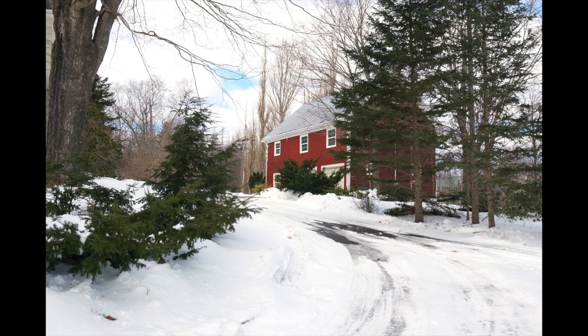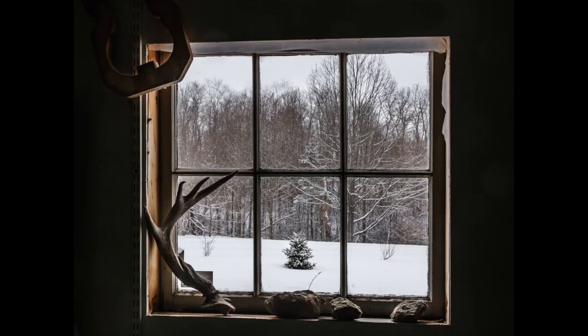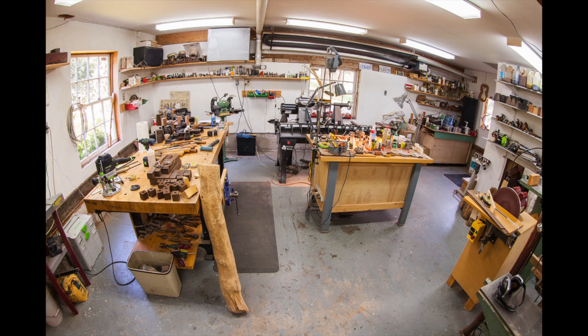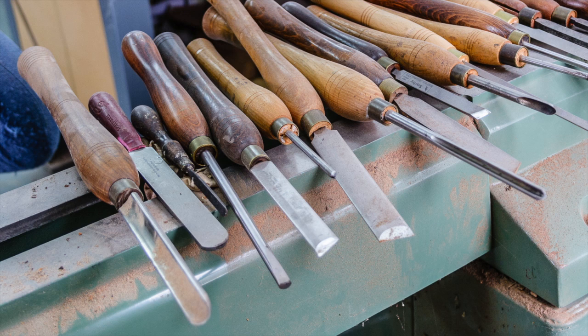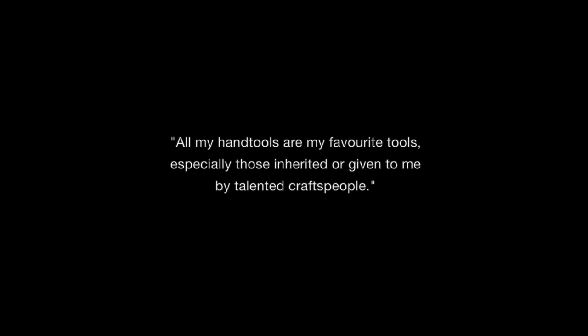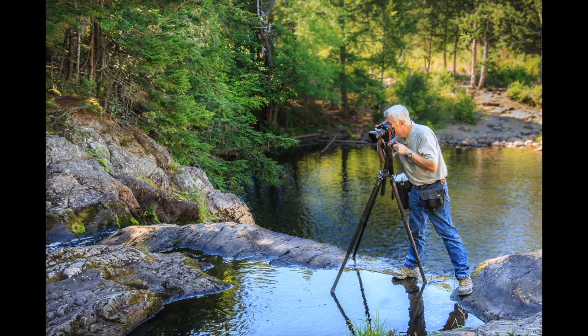Stephen's home and studio are right beside each other in the Annapolis Valley. It's a very picturesque area that offers inspiration on a daily basis. Inside his studio is a full shop area on the lower floor, with lots of space for machinery, tools, and materials. Upstairs, Stephen houses a complete photographic studio, where he shoots images of his own work as well as the work of many others in the area.